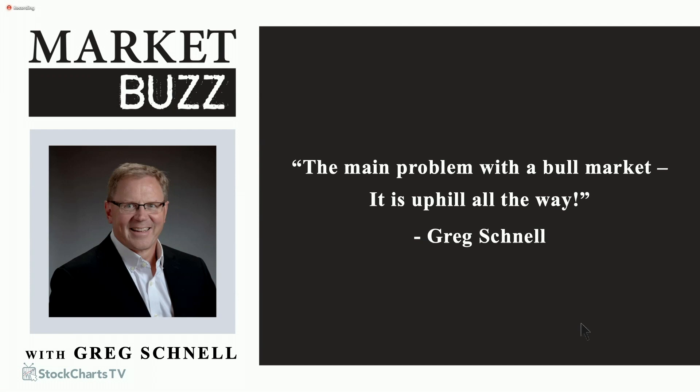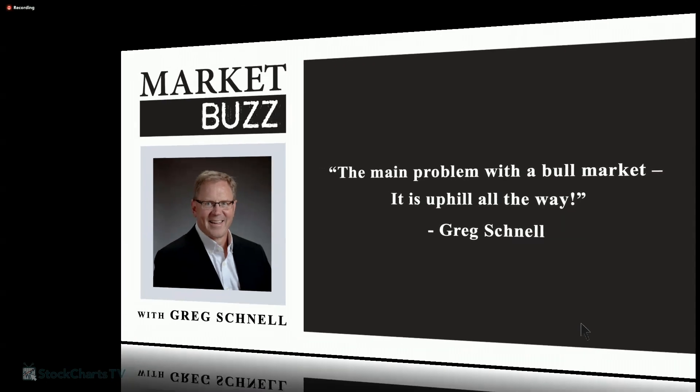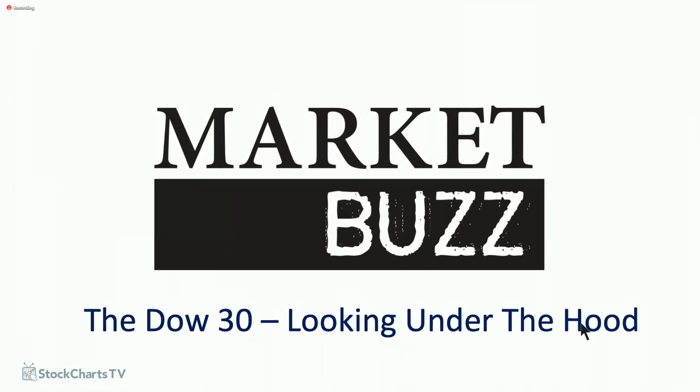Welcome to the next decade of Market Buzz. I'm Greg Schnell, the Canadian Technician, and I'm here to host this unique show. We look for long timeframe trades on weekly charts. Please follow me on Twitter at Schnell Investor or head over to my website, gregschnell.com. We're trying to rally back after having a bit of a pullback Friday and Monday. The Dow is quite an interesting group of stocks right now, and I'm going to go through one by one and check out those stocks. I think you'll be surprised at what we see under the hood.